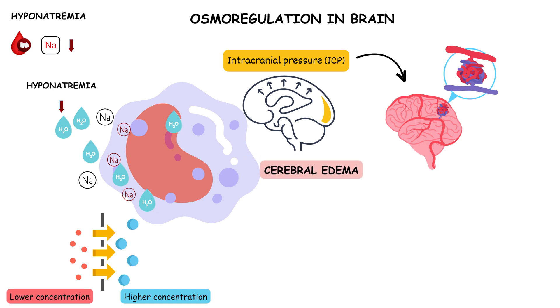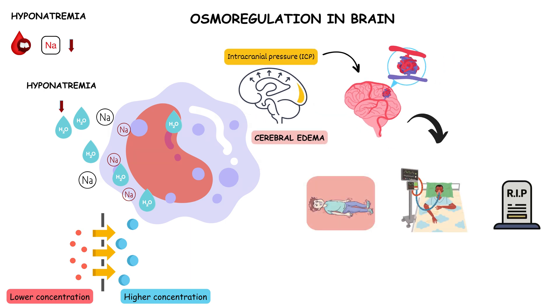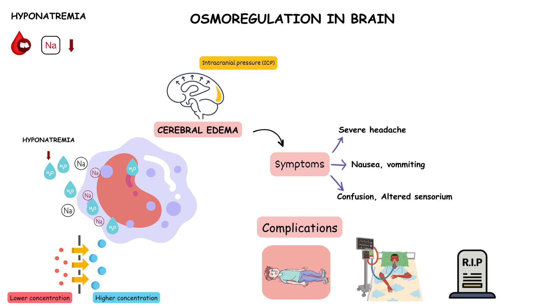As brain cells swell, they put pressure on your brain, leading to seizures, coma, and in extreme cases, death. It's a dire situation that requires immediate medical attention. Symptoms of cerebral edema may include severe headache, nausea, vomiting, confusion, and changes in consciousness. Severe cerebral edema can result in seizures, coma, and in extreme cases, death if left untreated.